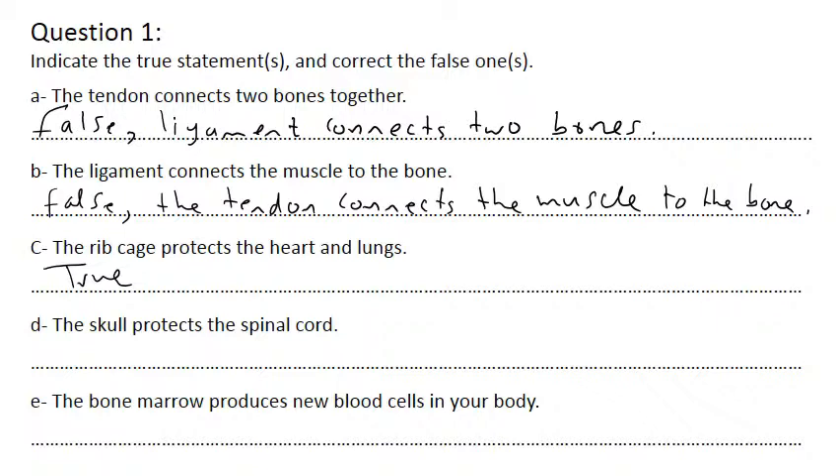The skull protects the spinal cord - false. The vertebral column protects the spinal cord. Or we can correct it: the skull protects the brain. The skull and cranium are the same. Or we can say the vertebral column protects the spinal cord. False.